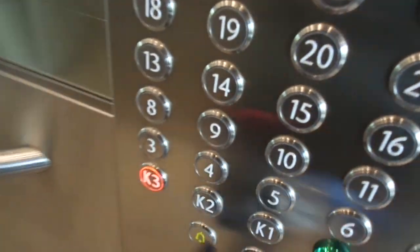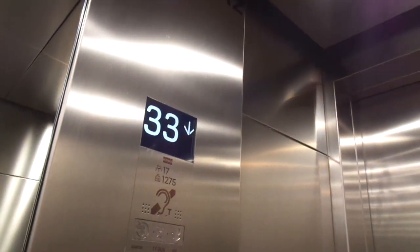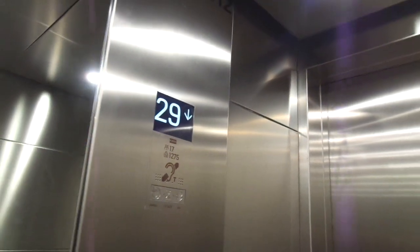Let's try again. 36 floors here. Brand new, built in 2018. 17 persons with 1275 kilograms. Elevator number 2, serial number 42497332. Let's go.